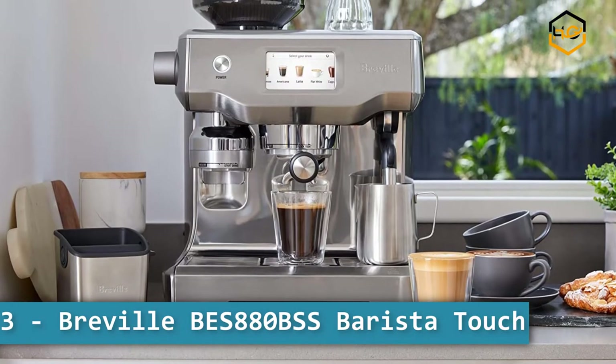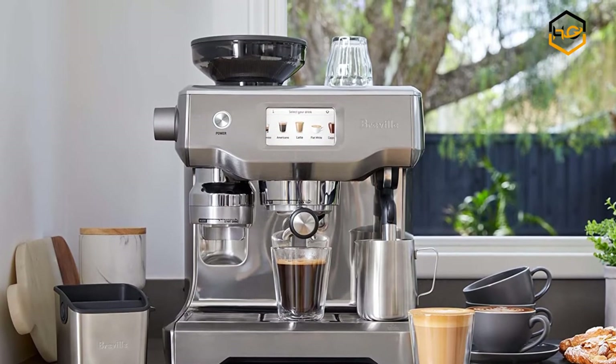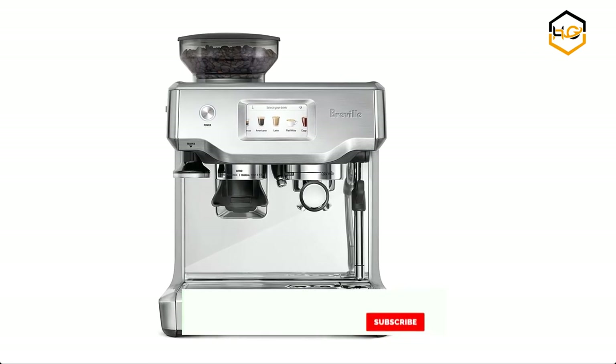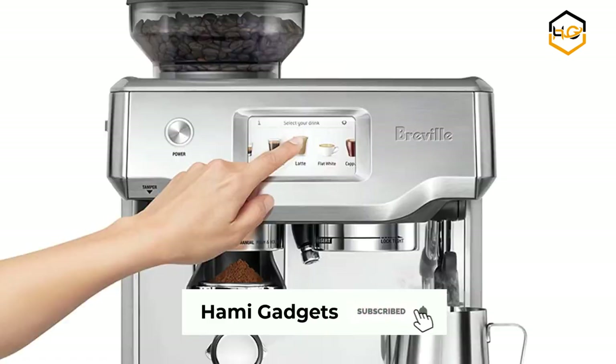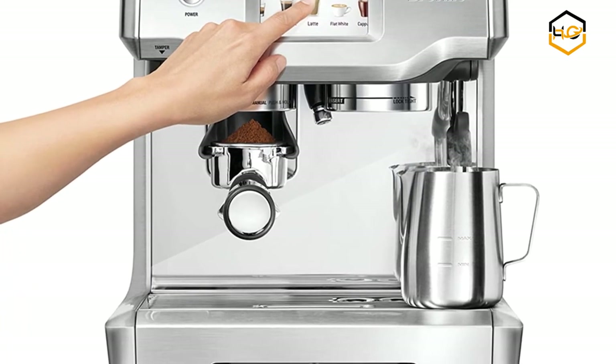At number 3 we have the Breville BES880BSS Barista Touch Espresso Machine. The Breville Barista Touch delivers third wave specialty coffee at home using the 4 keys formula, and is part of the Barista series that offers all-in-one espresso machines with an integrated grinder to go from beans to espresso in under 1 minute.